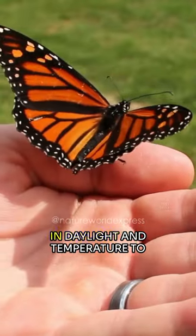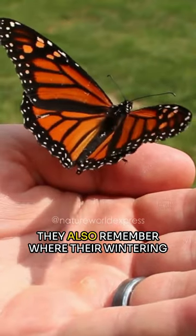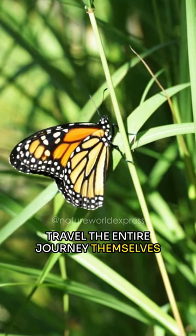Monarch butterflies use the changes in daylight and temperature to find their way during migration. They also remember where their wintering sites are located, even though they don't travel the entire journey themselves.